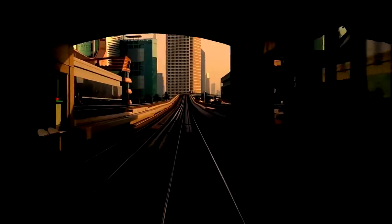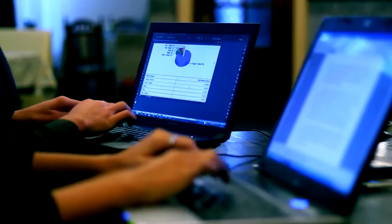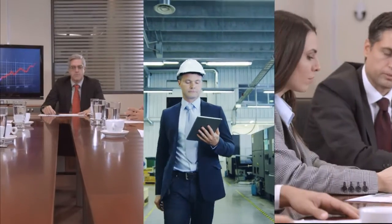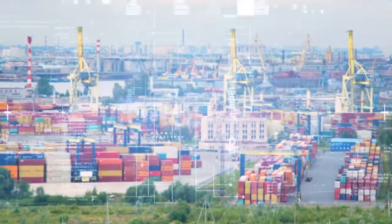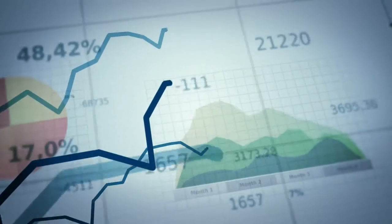The modern supply chain is increasingly complex and global. Without timely data and insights that are not just descriptive but also predictive and prescriptive, Brian, Max, and Samantha are at a severe competitive disadvantage. Data analytics are at the heart of organizational digital transformations, and a digitized supply chain with analytics-driven decision-making is an imperative for productivity gains and cost savings.